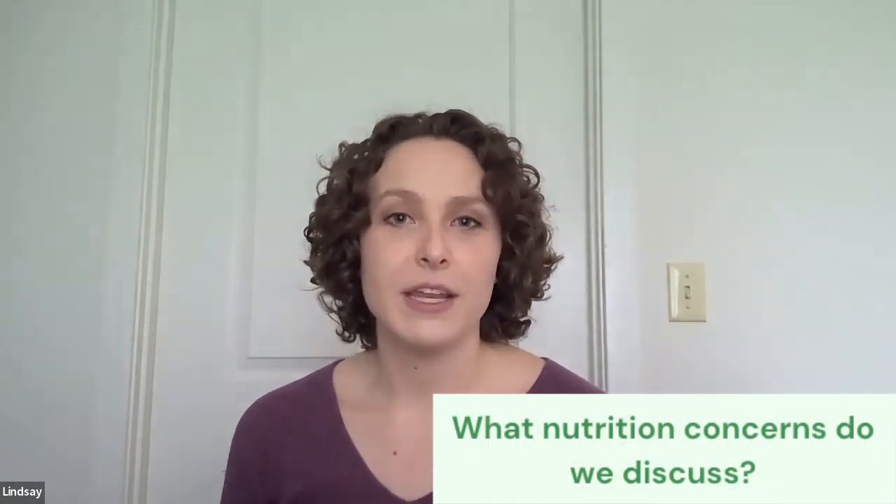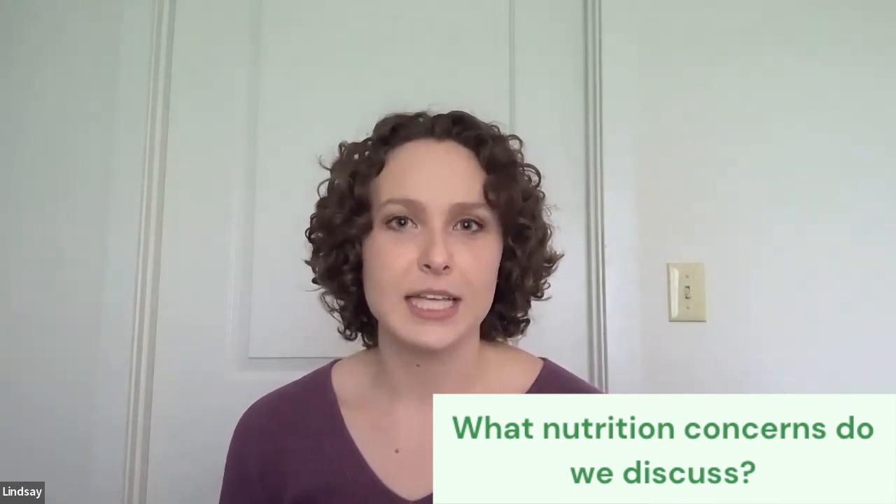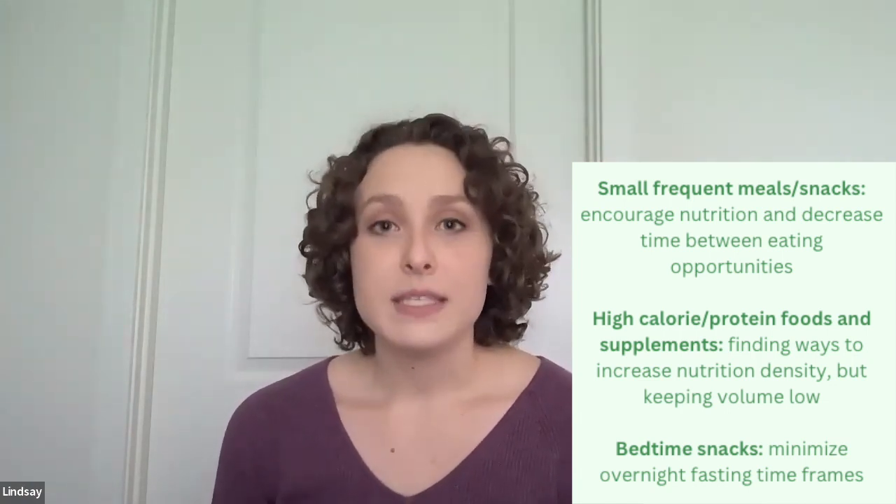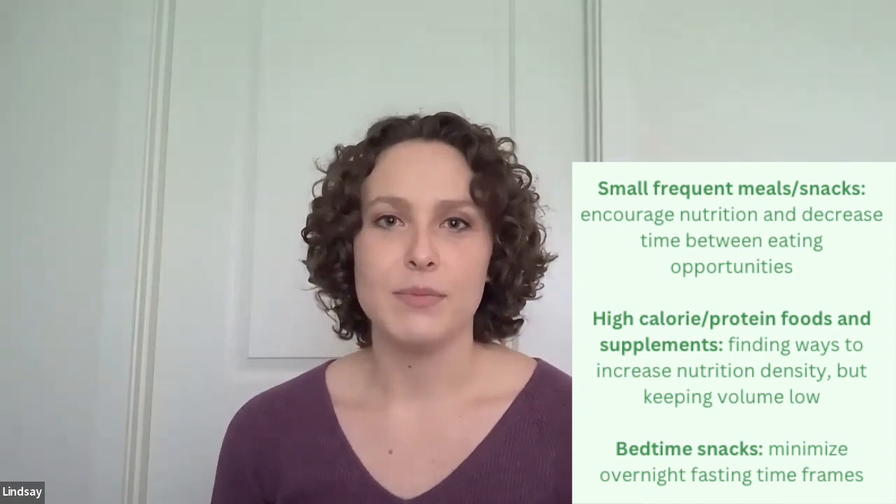The third and final question: what nutrition interventions would we discuss with the patient? Since he has early satiety, nausea, and declined PO intake, one of the most common things we want to talk about is small, frequent meals including frequent snacks. This ensures he gets enough nutrition throughout the day without overloading at one meal, while also helping to decrease the time between eating opportunities — as I like to call them — with the liver patients that I see. We also want to discuss prioritizing the highest calorie and highest protein foods on the menu.